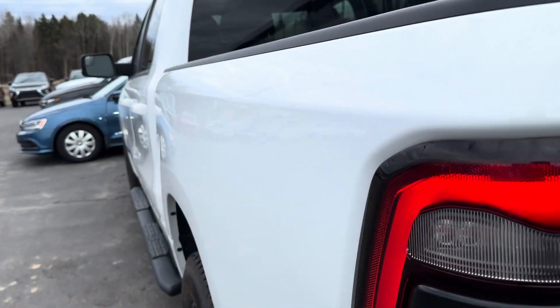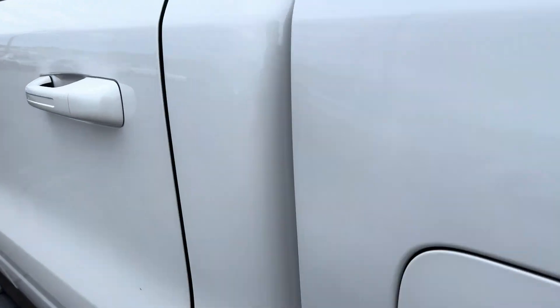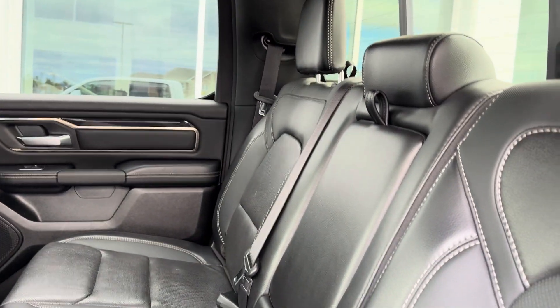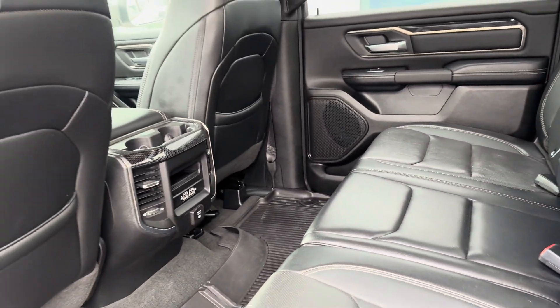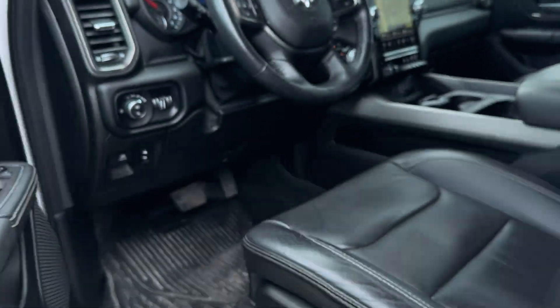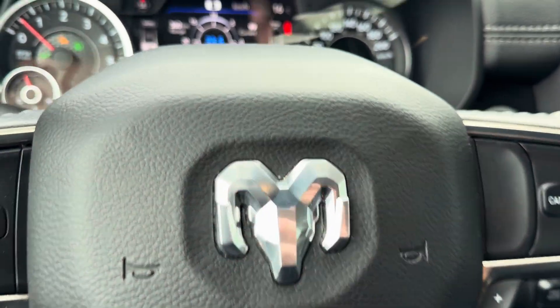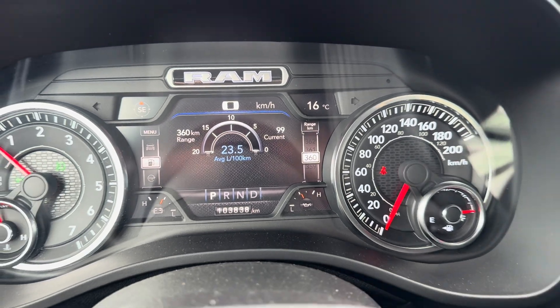Now let's look inside. We have a beautiful black leather interior — it's in beautiful condition. Coming to the front, you can see that this truck only has 103,000 kilometers on it.